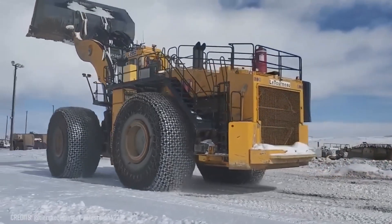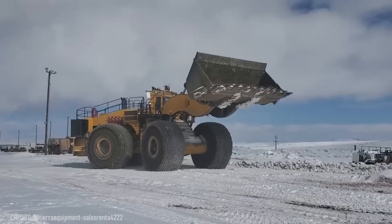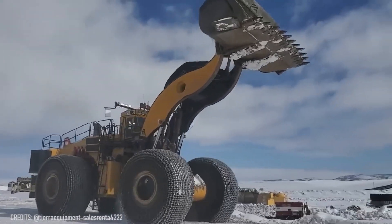Just like a mechanical mammoth, the Toro L-2350 operates in the freezing cold of the Arctic! Using its enormous bucket, this wheel loader can lift up to 73 tons!